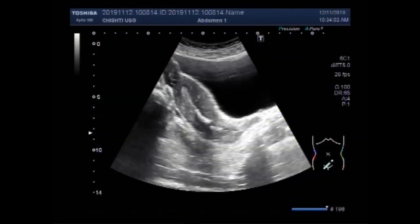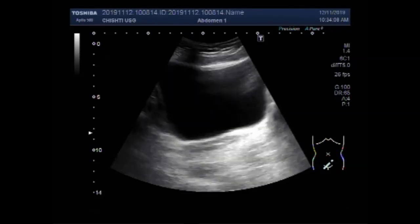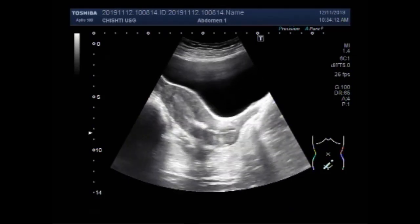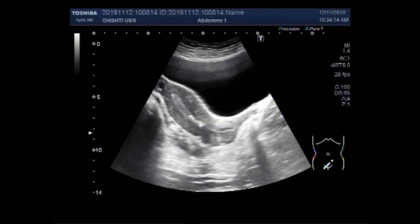Dear viewers, I hope you are all fine. This ultrasound video shows two small foreign bodies seen in the proximal portion of the uterus.